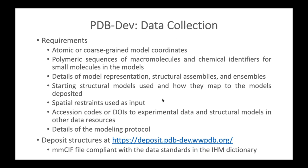For PDB-DEV data collection, the requirements for submission include: atomic or coarse-grained model coordinates; polymeric sequences of macromolecules and chemical identifiers for small molecules; details of model representation, structural assemblies, and ensembles; starting models used and how they map to the deposited models; spatial restraints used as input; accession codes or DOIs pointing to experimental data and structural models in other resources; and details of the modeling protocol. An MMCIF file compliant with the IHM dictionary is required.